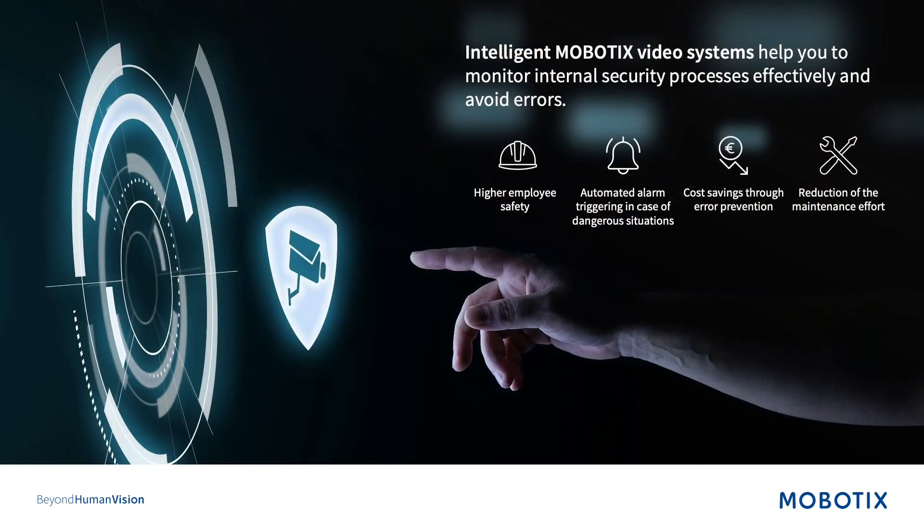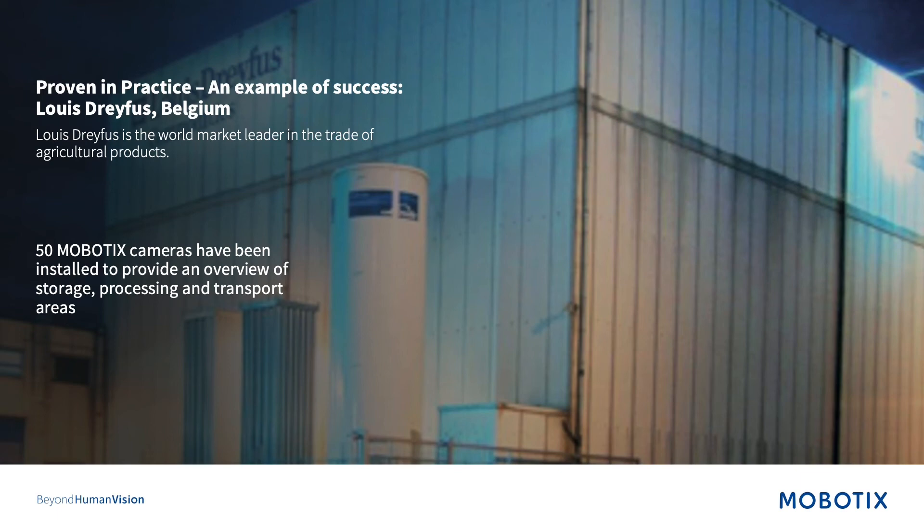Mobotix can help reduce those injury costs, not just as a cost factor but also as a morale factor — people need to know that they can be safe in the workplace. Four key points stand out for how Mobotix can help companies monitor internal security processes and safety measures: employees enjoy a higher safety standard; we can trigger automated alarms when a dangerous situation occurs; cost savings through error prevention means less maintenance costs because you find the error quicker. We also have a case study from Louis Dreyfus in Belgium, which has implemented every single point discussed. Feel free to contact me for more information.